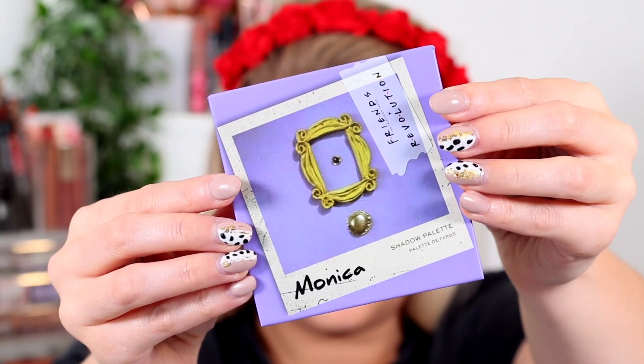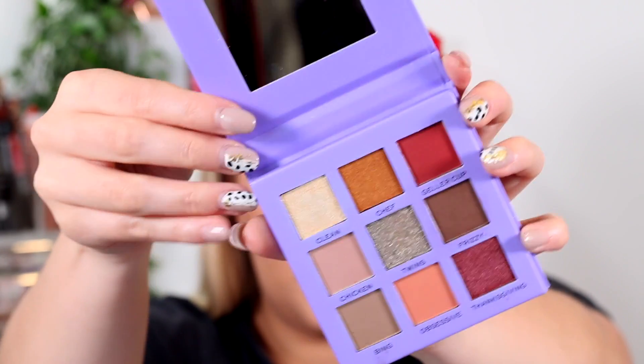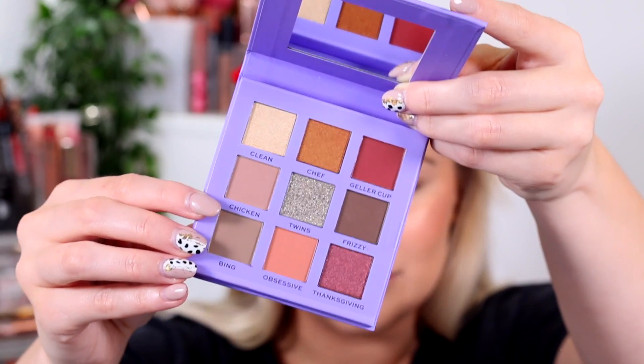So I obviously ended up getting the palette and the lipstick, which went over the £12 threshold. The palette retails for £8. I'm not like a hardcore Friends fan, but me and Blake have been watching it loads since we moved into our new house. The Rachel lipstick retails for £6, but we'll get to that in a minute.